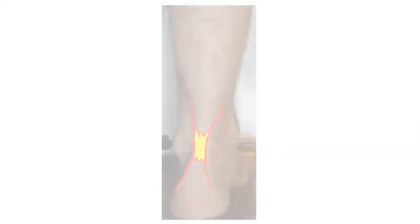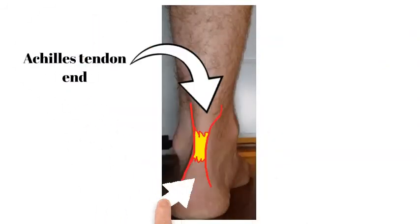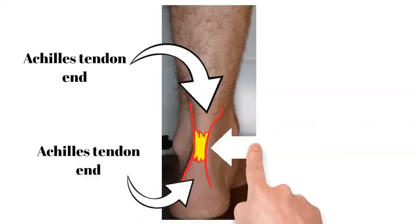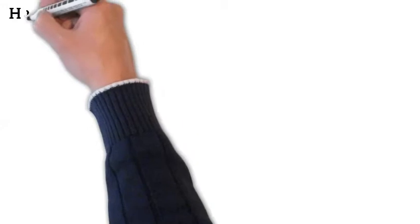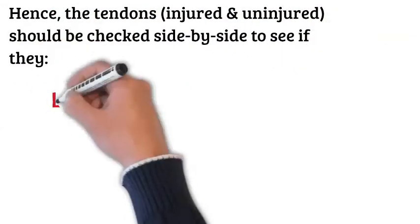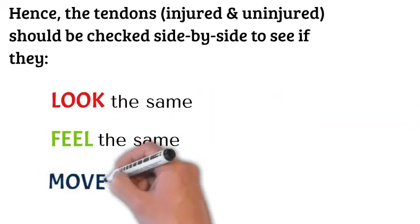That's often not the case. In experienced hands a gap can be felt, but it's frequently not easy to detect. The picture shown here illustrates a clearly established gap with one torn side, the other torn side, and the gap area in between — and that's what the doctor should fall into. But this is often missed. Essentially, in terms of assessment, the Achilles needs to look the same, feel the same, and move the same — all three.